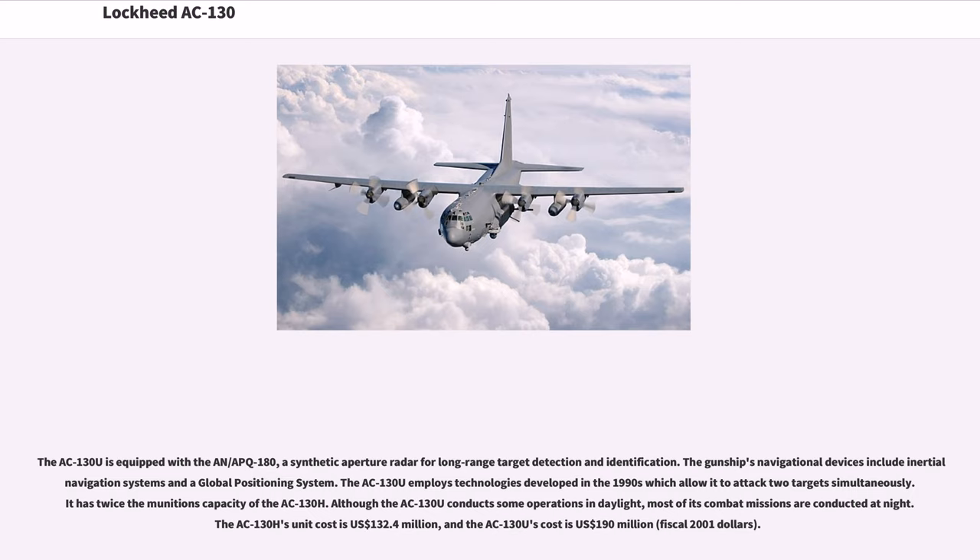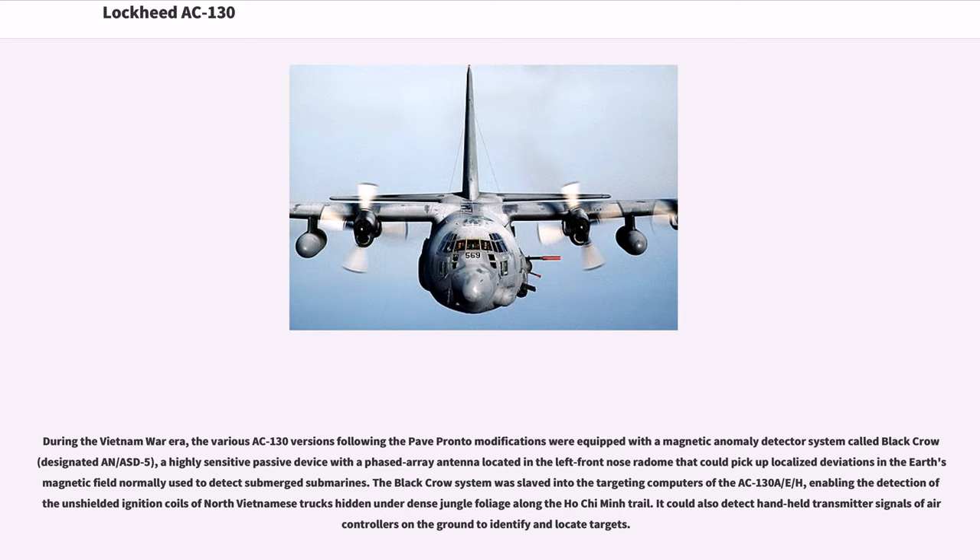Although the AC-130U conducts some operations in daylight, most of its combat missions are conducted at night. The AC-130H's unit cost is $132.4 million U.S. dollars, and the AC-130U's cost is $190 million U.S. dollars in fiscal year 2001. During the Vietnam War era, the various AC-130 versions following the PAVE PRONTO modifications were equipped with a magnetic anomaly detector system called Black Crow, designated AN/ASD-5, a highly sensitive passive device with a phased array antenna located in the left front nose radome that could pick up localized deviations in the Earth's magnetic field, normally used to detect submerged submarines.